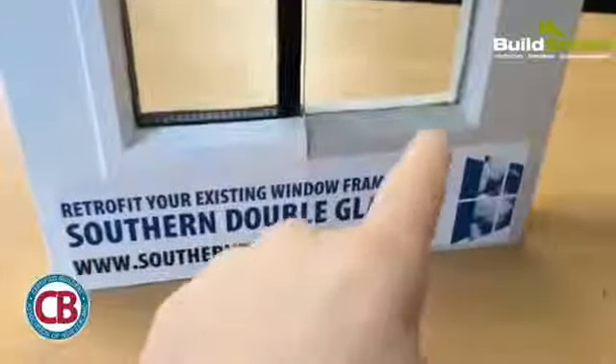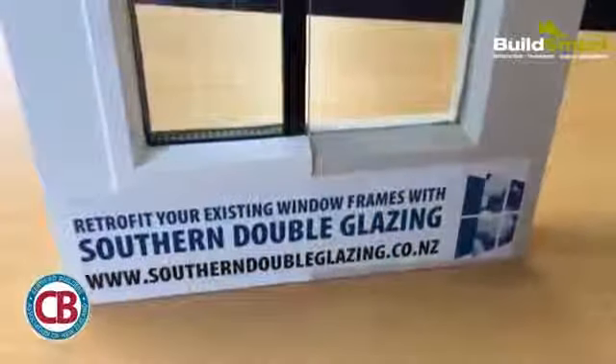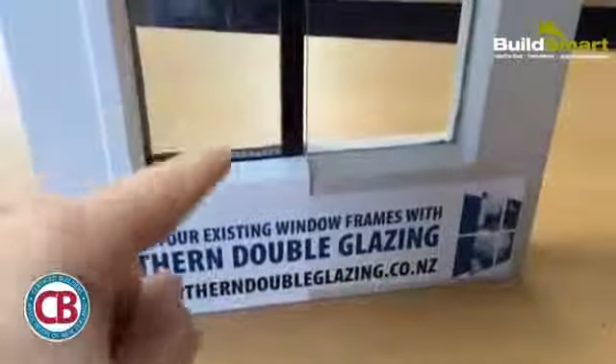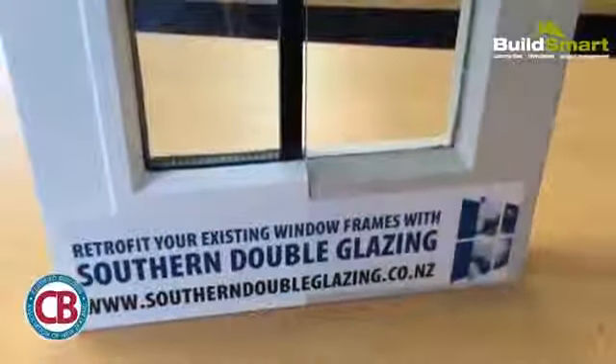As you can see on the right hand side here, you've got the original old putty with the single glazed glass, and on the left hand side here you've got the double glazed glass with an exterior timber bead just to help hold that in place.